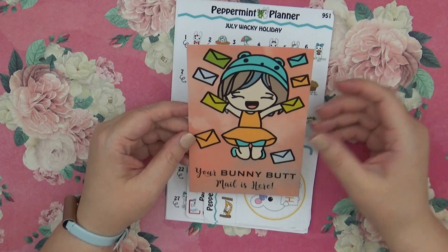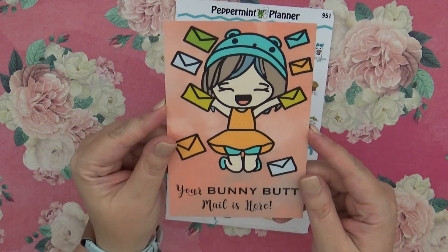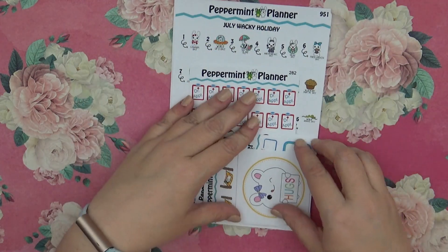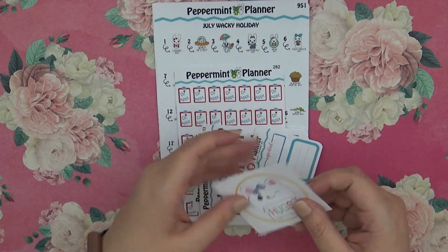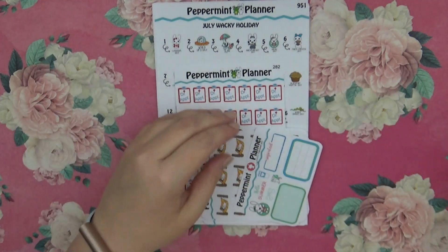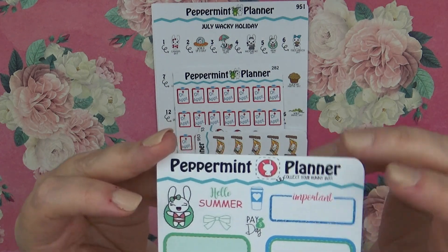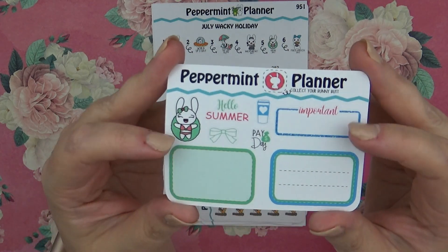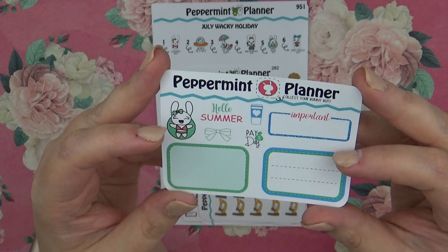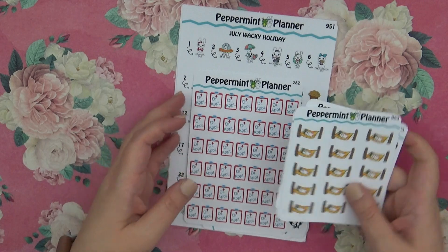First we have this 'Your Bunny Butt Mail Is Here' card — that is so cute, she's like jumping for joy with all the mail. Then we have this extra little freebie which is just a little hugs sticker, and then we have her little general freebie as well, or this may be one of the PR girls, I'm not sure, but really cute.